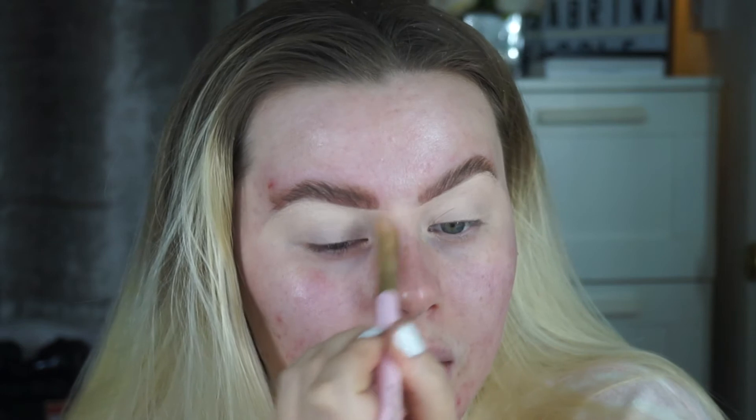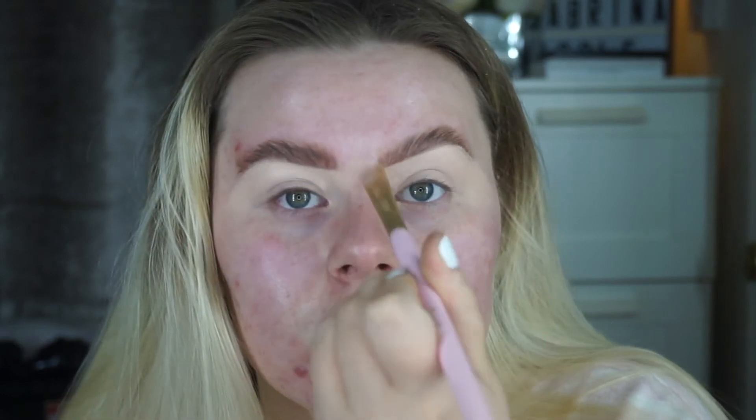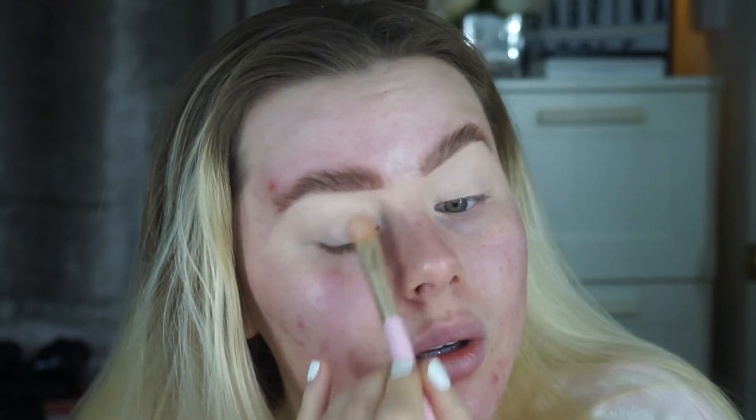I also had my microblading removed — only had one session of it though, because I was just bored of it. I've had it for like four or five years now and it's faded and just leaves my eyebrows with this weird pigment. I just want to get rid of it; at the moment it's still fading but I need another round of removal.